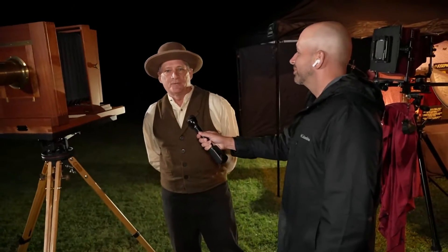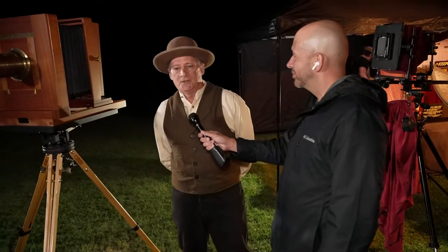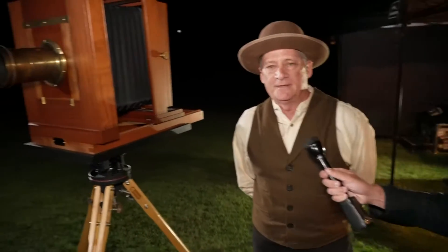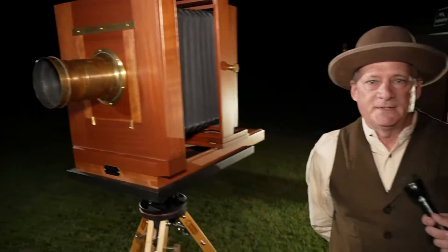Well, in 1878, Albert Freeman would have been the top photographer in Dallas, and I became interested in him. And once I did, I became very interested in the photograph you were just looking at, and I wanted to learn everything about it that I could.